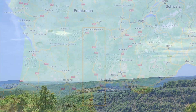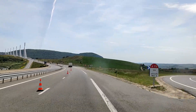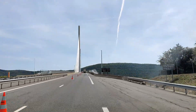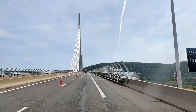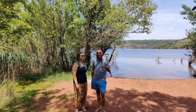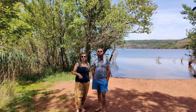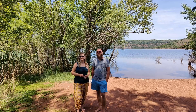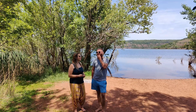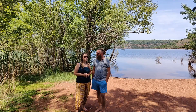Die A75 verläuft mautfrei bis auf eine Brücke. Da haben wir mit unserem Fahrzeug – sechs Meter lang, zwei Meter 70 hoch – 14 Euro 20 bezahlt, 26 Meter lang wäre es 13 bis 14 Euro. Die Fahrzeuge werden dort gemessen und man bezahlt je nach Kategorie. Ein kleiner PKW zahlt weniger. Es hat sich definitiv gelohnt – diese Strecke war für mich die schönste und beste Strecke die wir gefahren sind.